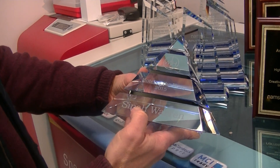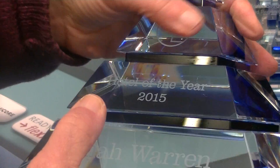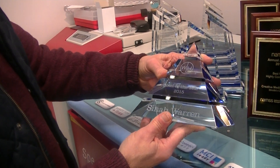Look at those letters. They're really good. They've been sandblasted. We're so fussy with our engraving. So if you're fussy as well, just contact us and we can put you right on your particular rewards. Thank you.